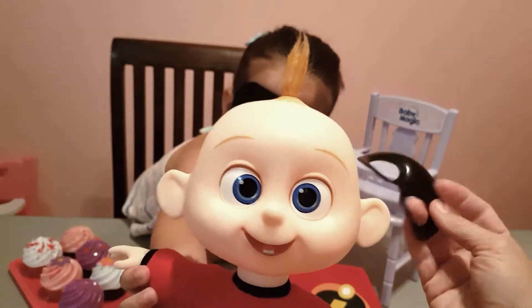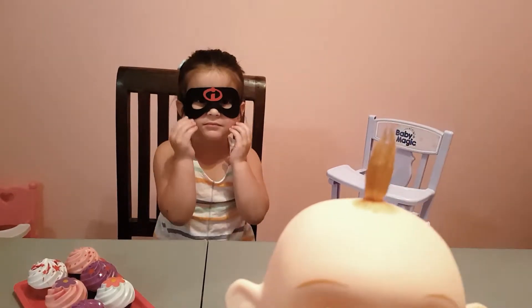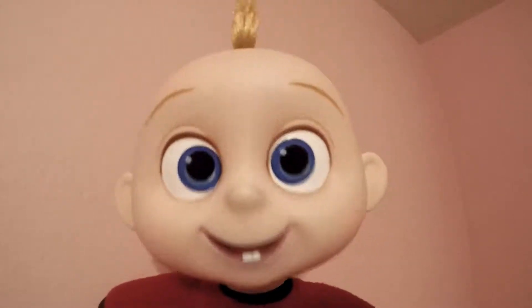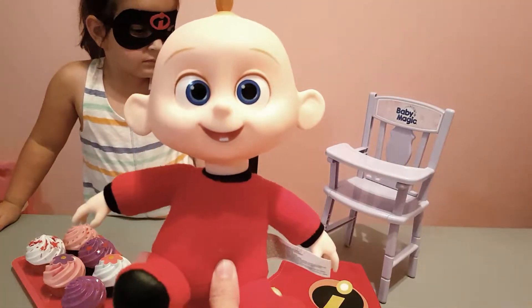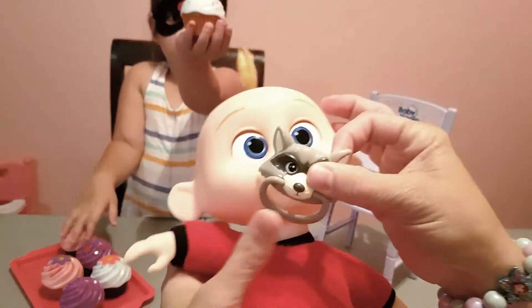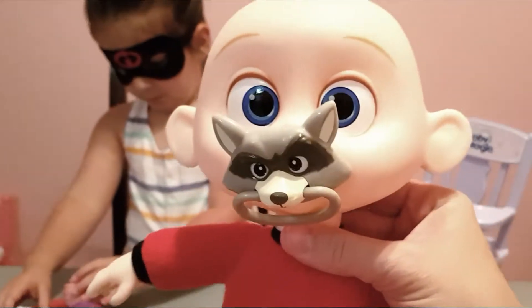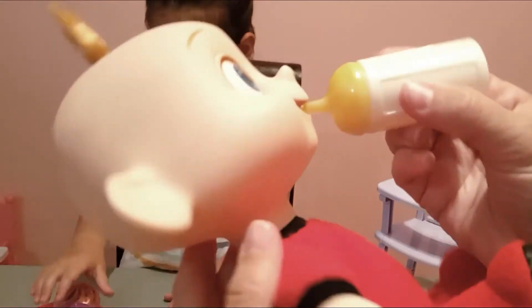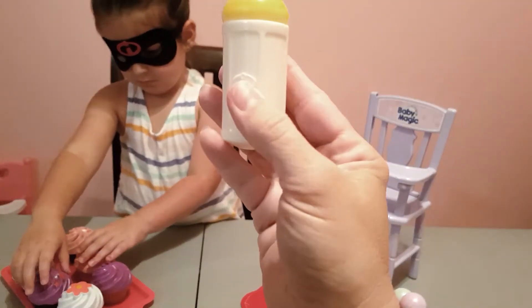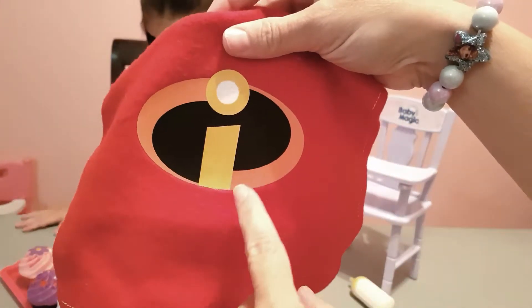He has his mask on and he's a plush toy so he's nice and soft. He came with his mask and he has a raccoon pacifier. He also came with a bottle of milk because babies get hungry - it has the Incredibles symbol on it with a yellow top. And it came with an Incredibles blanket with the Incredibles symbol in really pretty red.